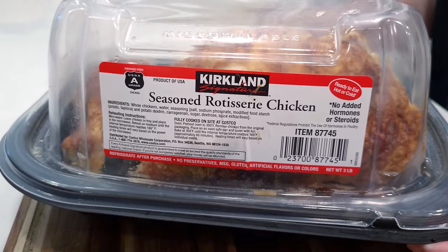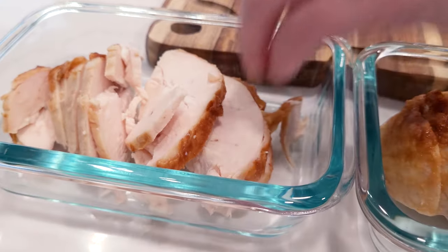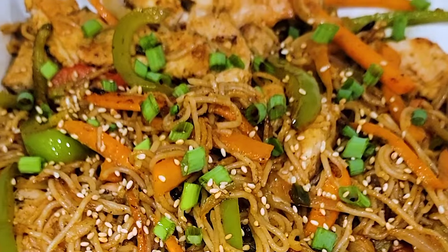One thing I almost always get when I am grocery shopping is a rotisserie chicken. I am super tired when I get home from grocery shopping or running errands all day, and a rotisserie chicken is the answer — to stretch this not only for dinner tonight but for multiple meals.